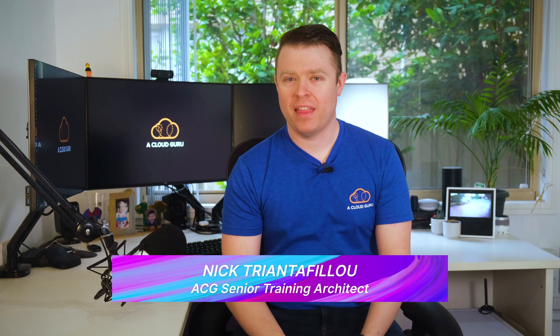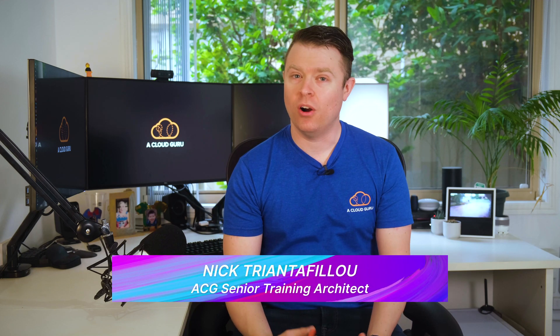Hello Cloud Gurus and welcome back to another AWS This Week, where we cover all the cool things AWS have announced in the past seven days. This week, AWS Lambda gets extensions, the AWS Solutions Library launches distributed load testing version 1.1, and the AWS Architecture Center has been redesigned. Plus we find out who our Guru of the Week is. It's AWS This Week with me, Nick Triantafilou.